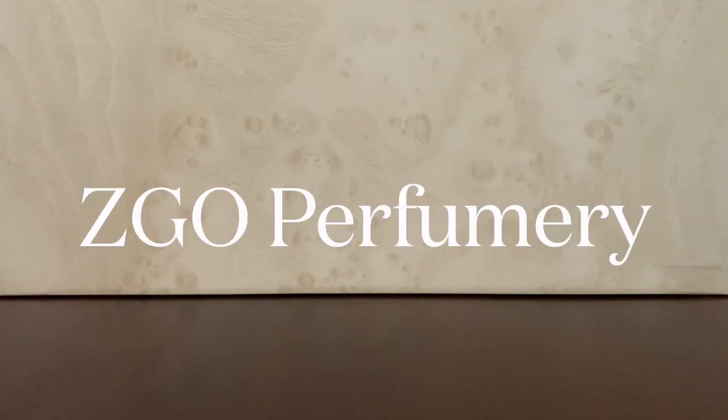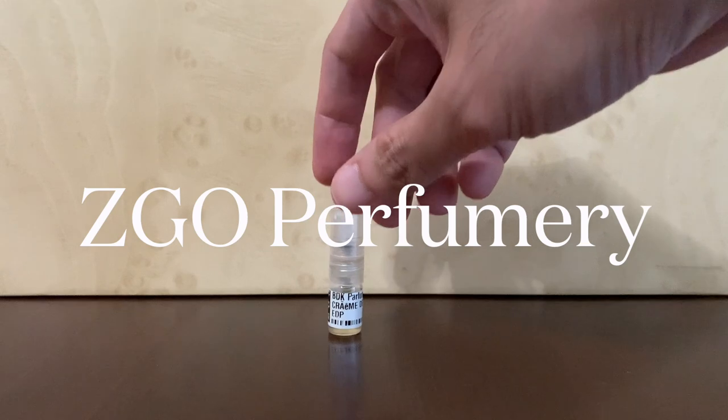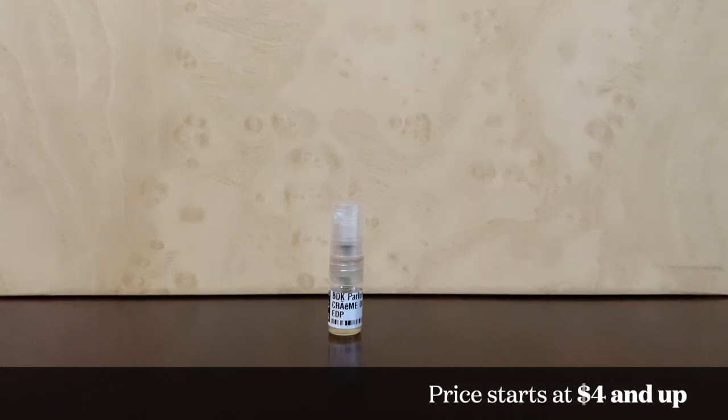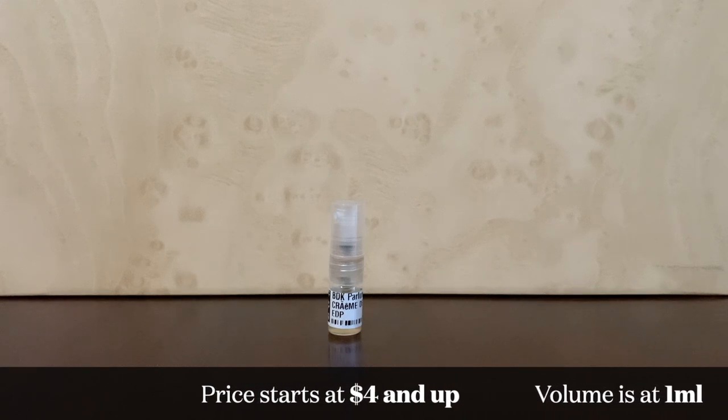Next up we have ZGO Perfumery. ZGO stands for Zen Garden Oasis. Their samples look like this. Prices start at $4 and go up from there, like Twisted Lily. This spray sample contains about one ml and their website says it's approximately 15 sprays.